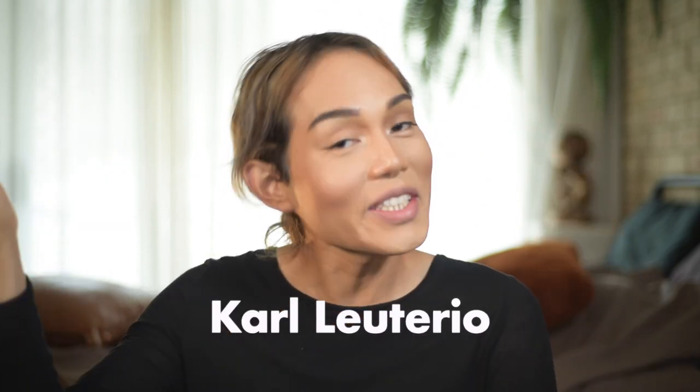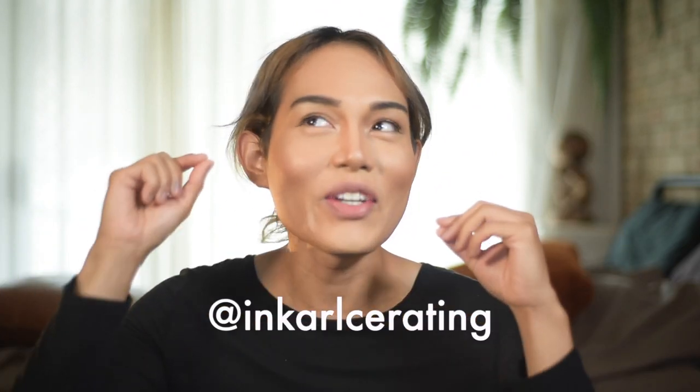Hello! Welcome back to my channel, I'm Carl at Incurcerating. Please like and subscribe to my channel. I upload videos every Saturday, and thanks for all the feedback, the positive comments, and new subscribers. I'm really touched.